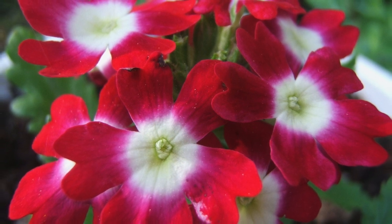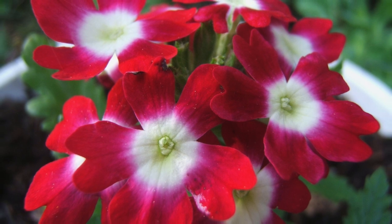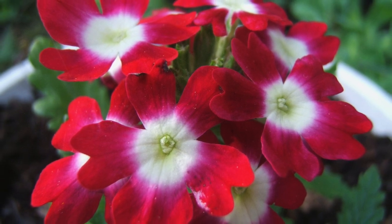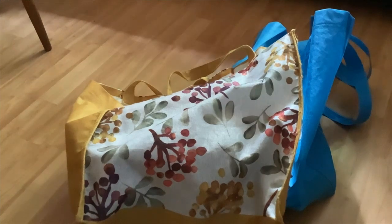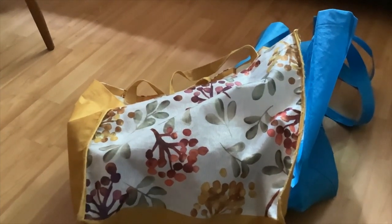Welcome to my channel, Pint-Side Stories, where I share a very short story and tidbits about gardening and nature. The title of today's story is Arrival.